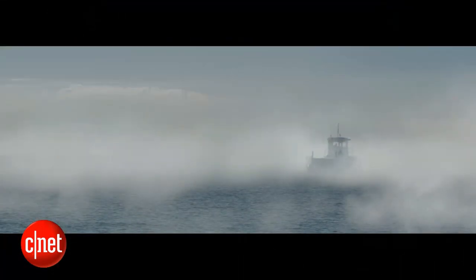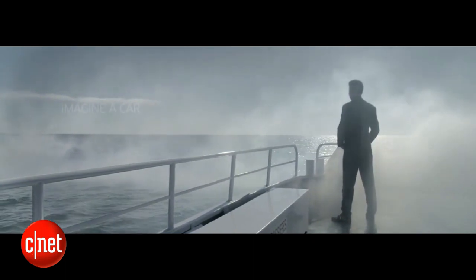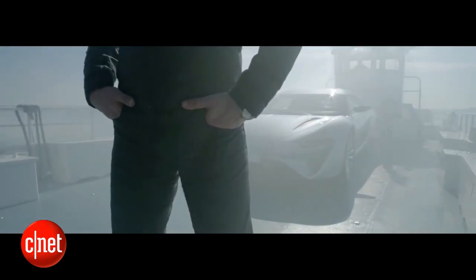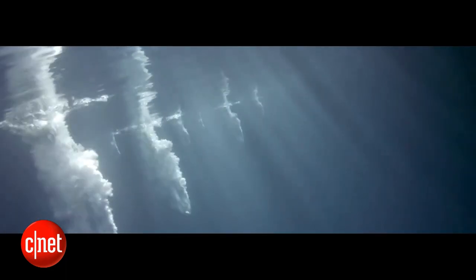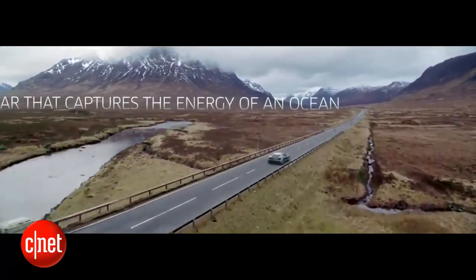Next up: a saltwater car, which seems pretty exciting given how much saltwater there is in the world. It's called the Quant E Sport Limousine, and it's been in development for 14 years. It uses a new energy storage system called Nano Flow Cell. It's capable of speeds up to 217 miles per hour and 372 miles on a couple of gallons of saltwater. An electrochemical reaction is created by combining two liquids with metallic salts, which are then pumped through a fuel cell.